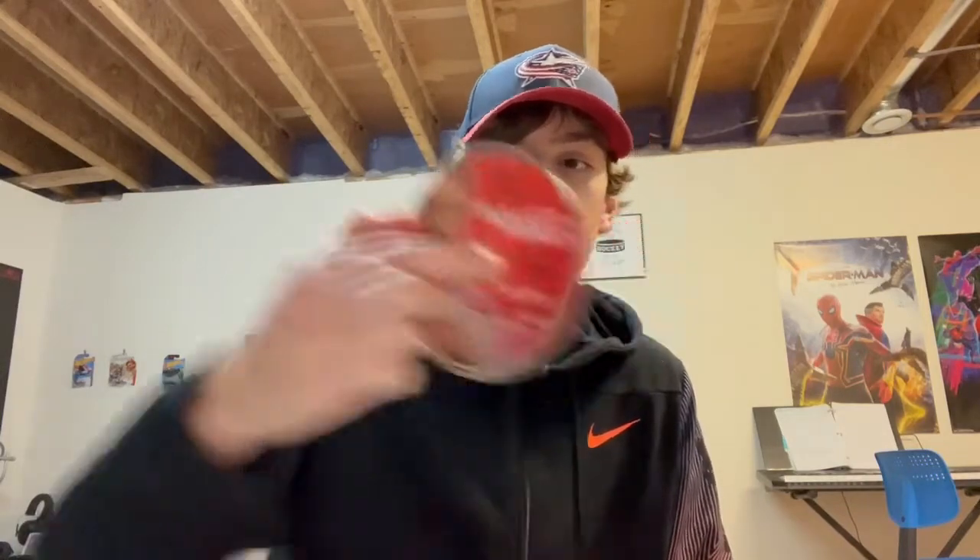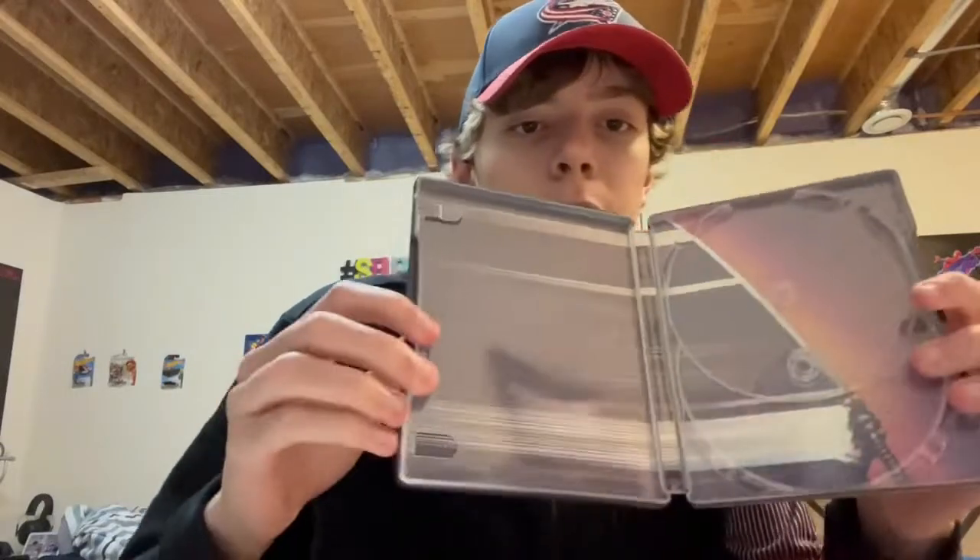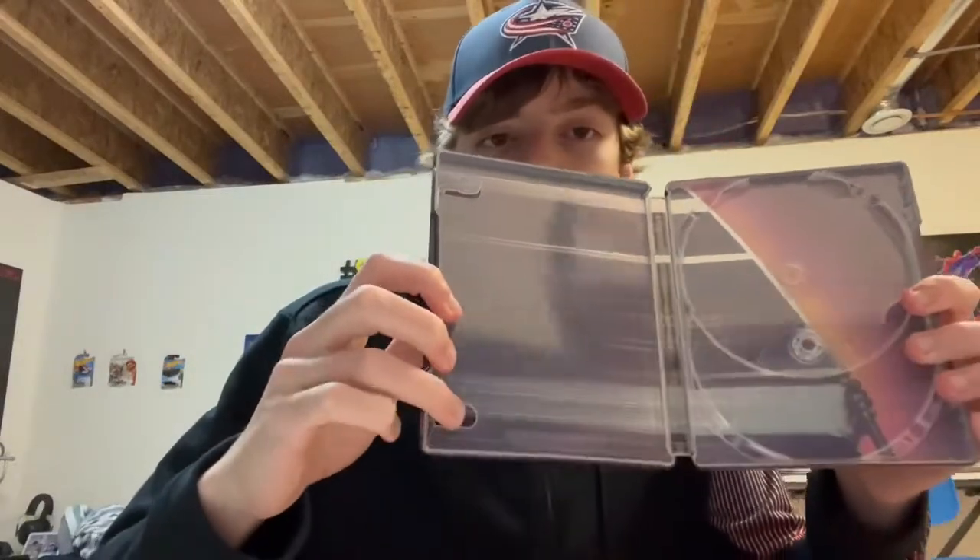It also includes nine character cards. We got the digital code here - not gonna show that. Love the disc art. We've got the 4K disc, and then we've got the Blu-ray. Look at that inside artwork. But yeah, one of the tabs broke off. That sucks, but whatever.